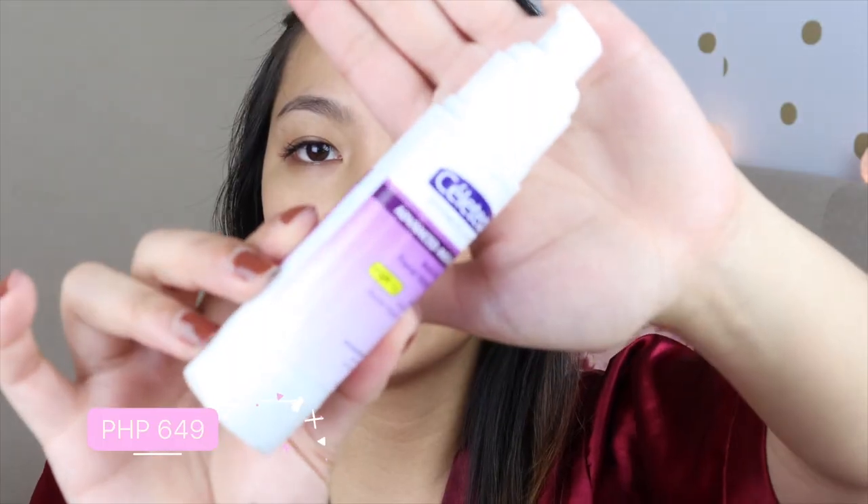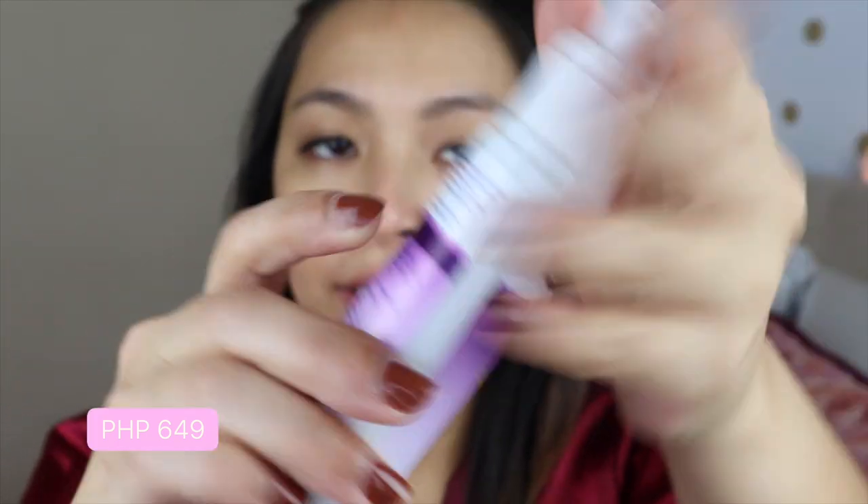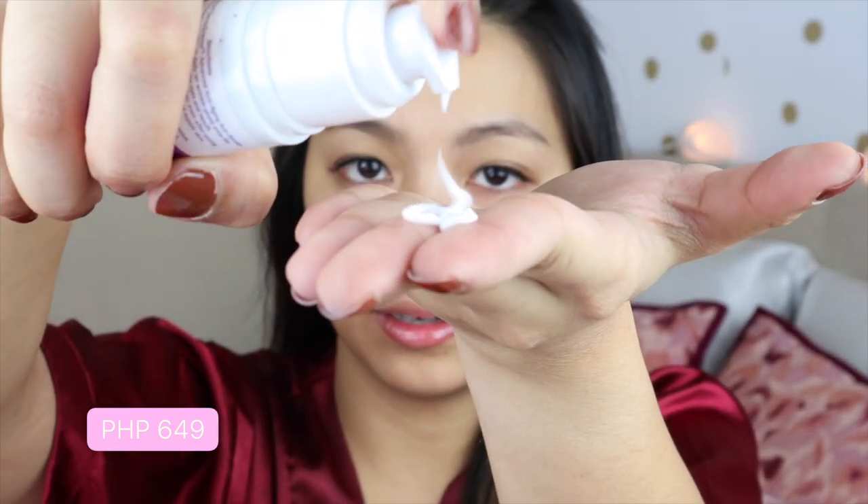We're starting off with the moisturizer. I am using the Celotec Dermoscience Advanced Anti-Aging Anti-Wrinkle Facial Moisturizer with SPF 15.